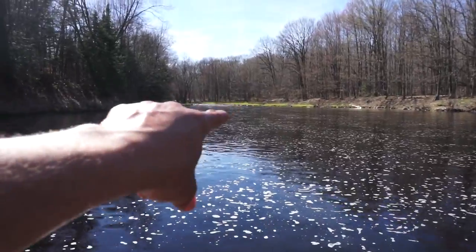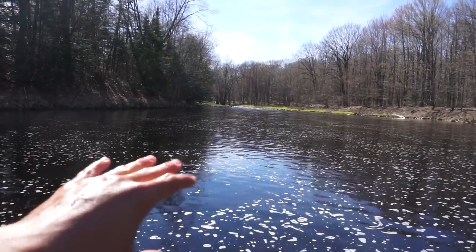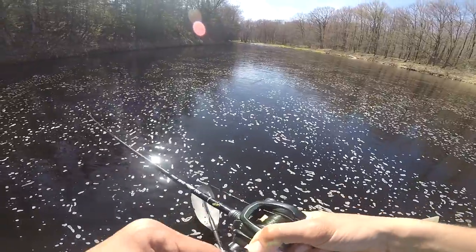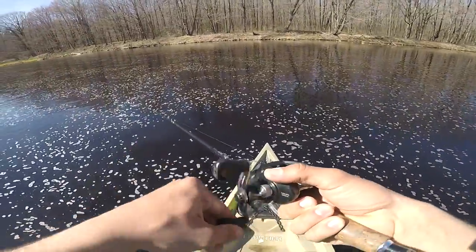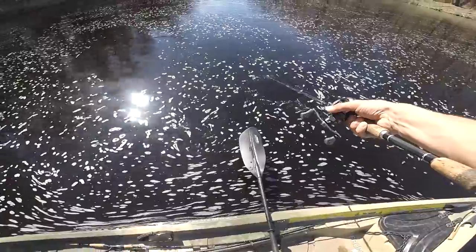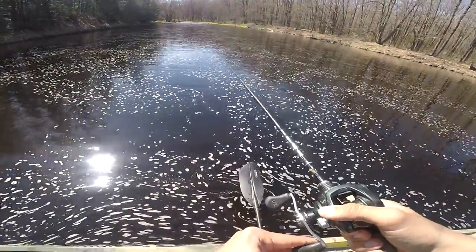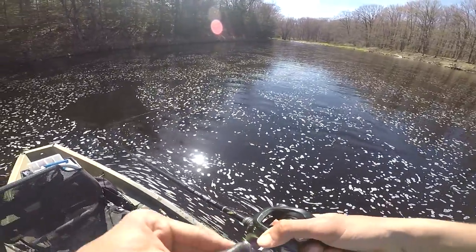This is what I was talking about — all super shallow and rocky. First cast with the Rapala X-Wrap. I'm going to move up a bit closer to that incoming water. Oh, a big smallie just followed me all the way to the kayak! You guys probably couldn't see it because the water is really dark, but that was probably 20 inches. They're definitely here and they're definitely aggressive.